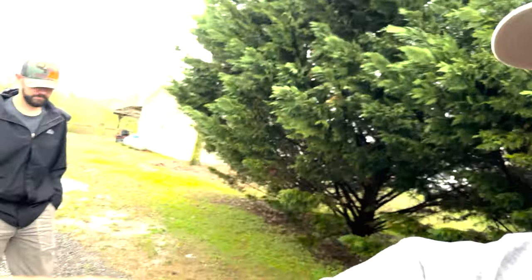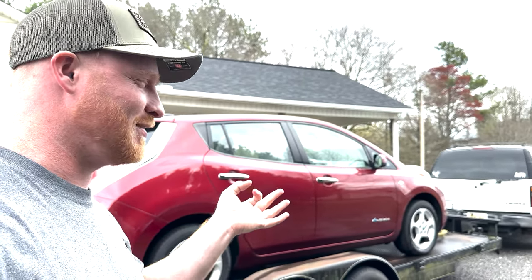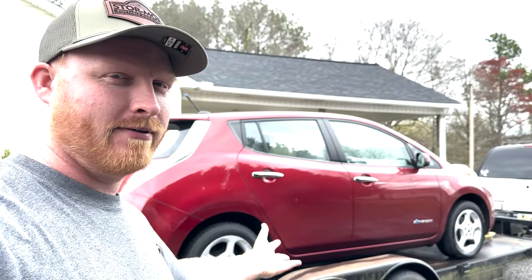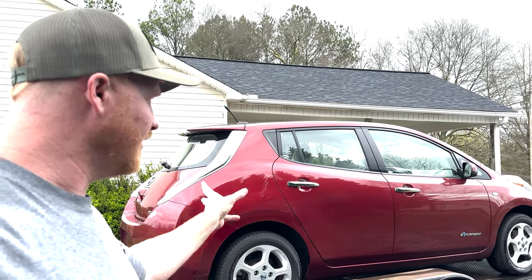Hey, welcome back to the channel. We told you guys we would start vlogging our car stuff. Me and Nick are car dealers — we own our own business. We've been buying and selling cars and have been really successful. This is our recent purchase — we literally just bought it. It's a zero emissions Leaf, it's a good car, all about emissions.